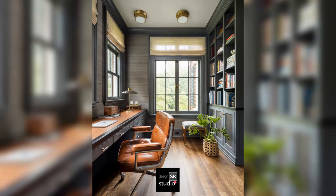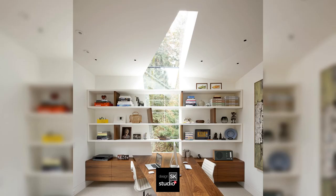Two people working space designed to maximize the space, with a skylight above the table.